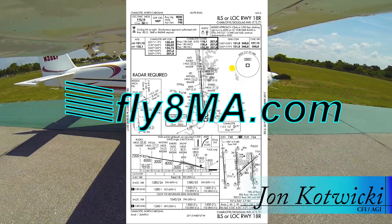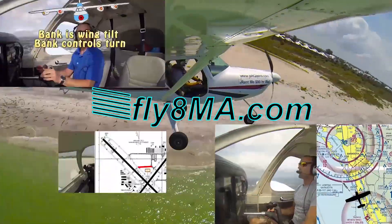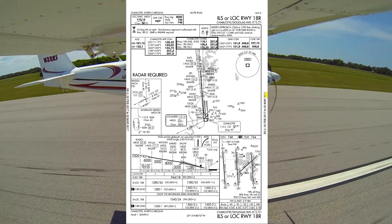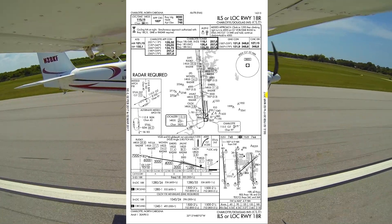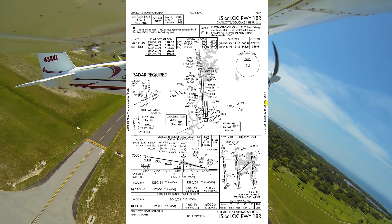Hey guys, John from FlightMikeAlpha.com. Today we're going to be going over how to brief up an FAA localizer plate. We're doing the localizer runway 18R into Charlotte — how we want to brief this plate to get ourselves familiar before we enter the terminal environment, and what we want to discuss with a safety pilot if we happen to have one on board.